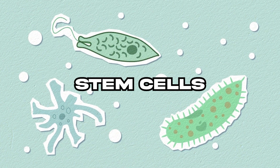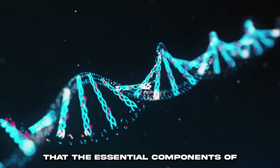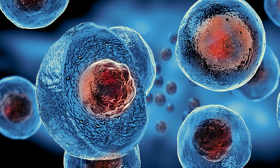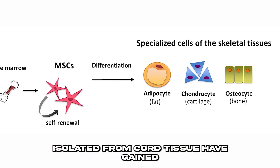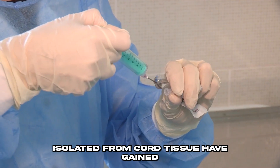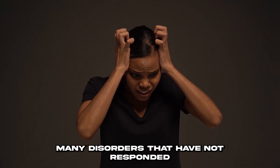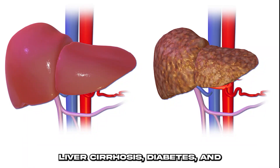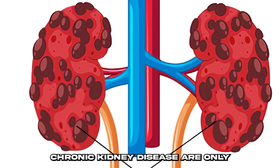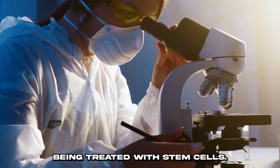7 Ways to Boost Your Stem Cells. It may surprise you to learn that the essential components of the human body are stem cells. In the past 50 years, mesenchymal stem cells isolated from cord tissue have gained popularity as a potential treatment for many disorders that have not responded to more conventional drug-based therapies. Liver cirrhosis, diabetes, and chronic kidney disease are only a few of the current illnesses being treated with stem cells.